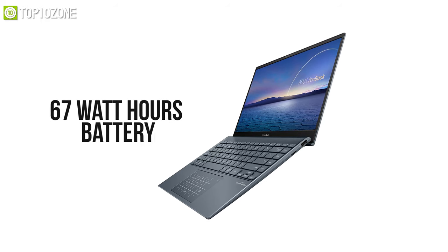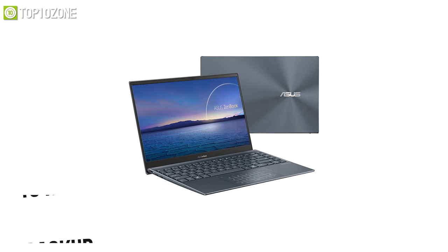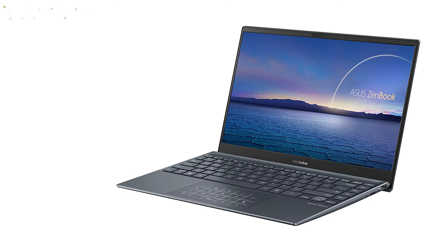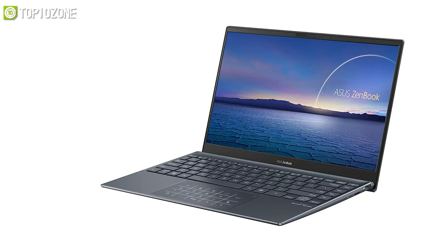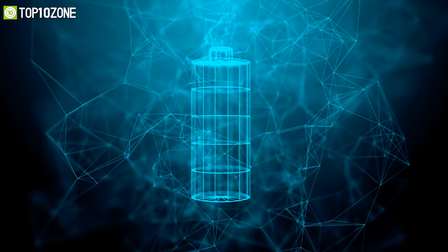Weighing around 2.45 pounds, it features a high-capacity 67 watt-hour battery capable of lasting up to 13 hours. Overall, this sleek ultrabook is recommended for any student who wants portability, long battery life, and the power to handle demanding tasks.